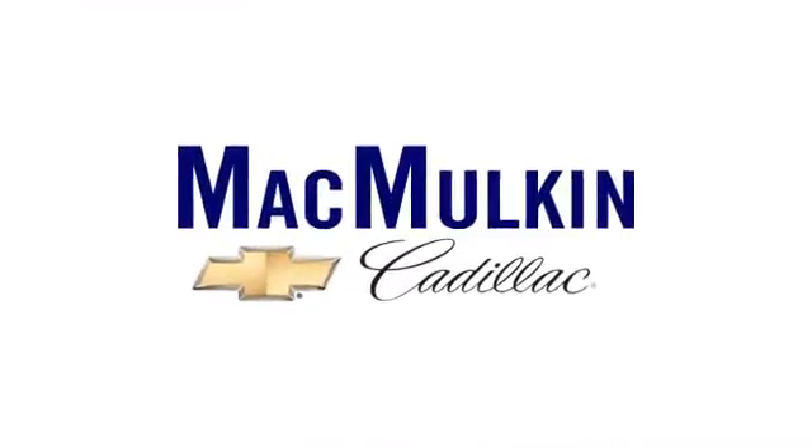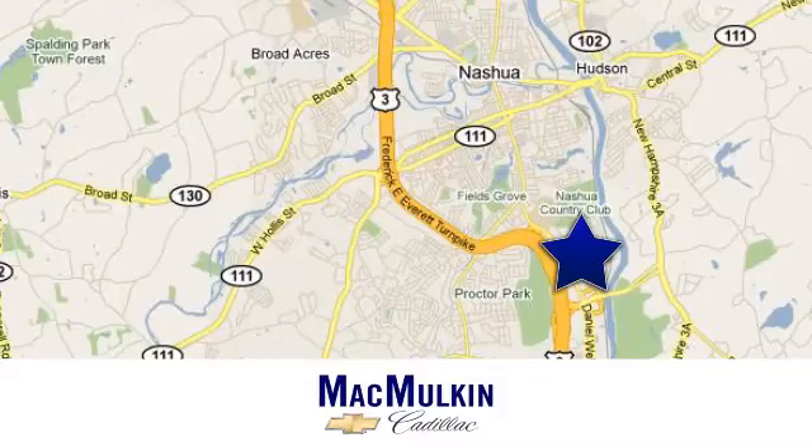Have it your way for price, selection, and service at McMurton Chevrolet Cadillac. We're conveniently located at 3 Marmon Drive in Nashua, New Hampshire.